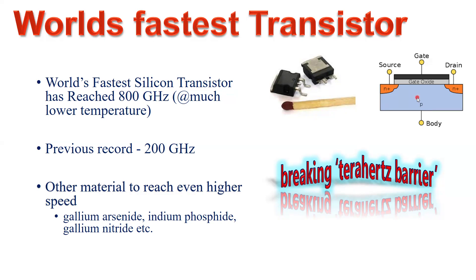The previous maximum frequency of operation reported is 200 gigahertz at room temperature, and research is ongoing to break the terahertz barrier — meaning we want to switch from the gigahertz regime to the terahertz regime. That is why 800 gigahertz has been reported as the new maximum.